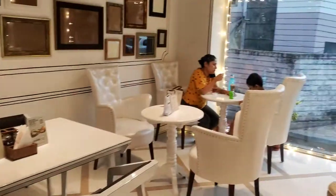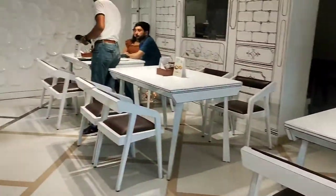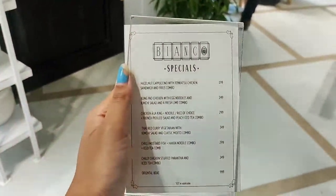They have a very cool and calm ambience. You will definitely love the white color spread all around. Here I will be showing their newly launched combos. So let's have a look.